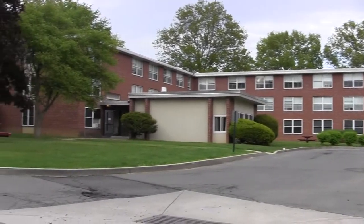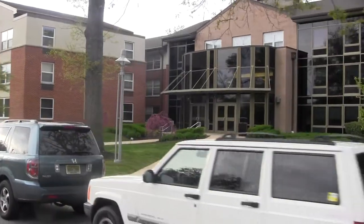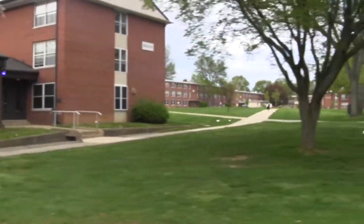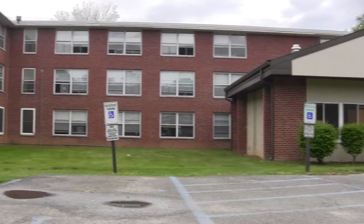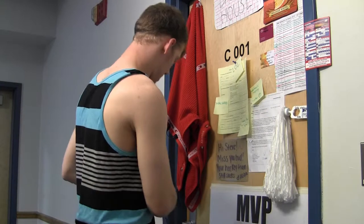In today's excursion, we will be looking at a very mysterious species: the American College student. Many have studied this rare breed and have found it to be quite an interesting species. Let's take a look for ourselves.